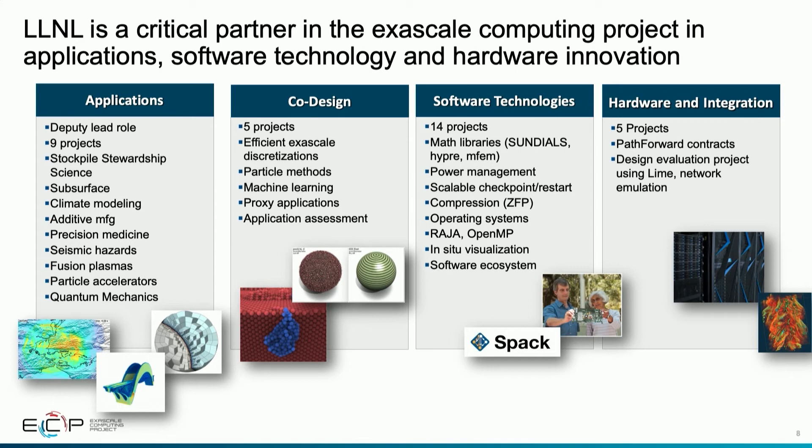We are also focused on co-design centers, which tackle broad computational motifs important across many different applications. One co-design center we're leading here is SEED, focused on high-order finite element methods widely used across many applications. We're also highly involved in particle methods, machine learning, and developing proxy applications for exascale computing to understand performance and workload on those machines even before they're delivered.